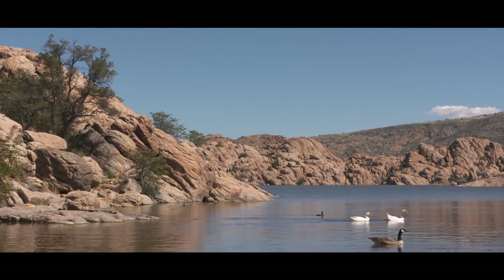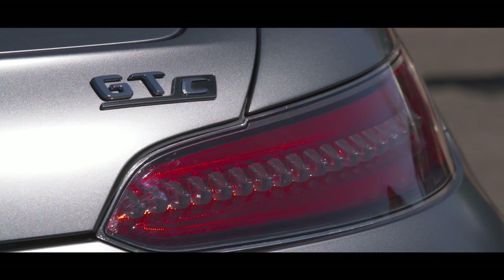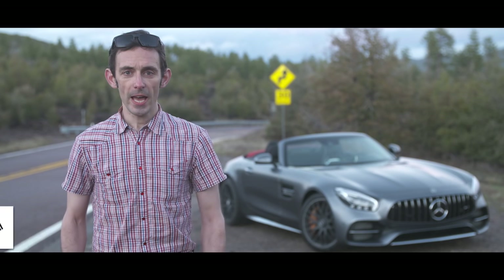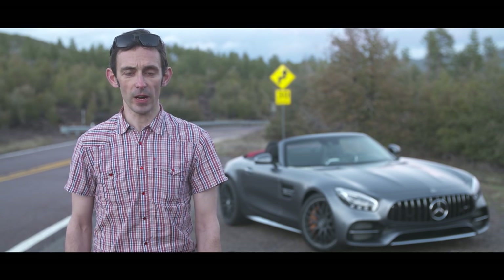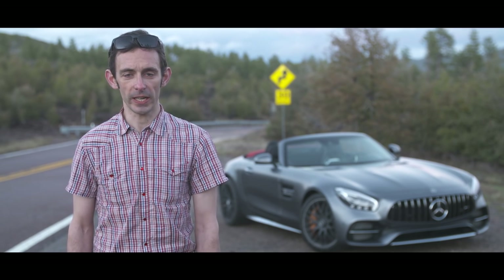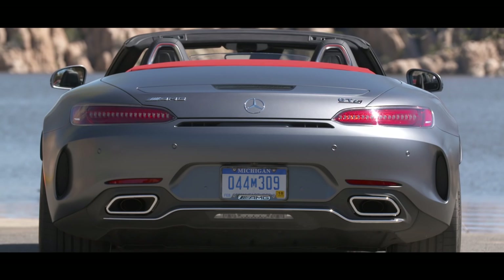Accepted wisdom tells us that the convertible versions of our favourite sports cars always end up being the soft option — more the poser's choice. They end up being heavier, flexier, and just softer than their coupe brothers. Accepted wisdom AMG seems to want to overturn with this new GTC Roadster. It's more powerful than the GTS Coupe, it's got some of the trick bits from the GTR including that car's four-wheel steering and wide body stance, and it's also got the more aggressive Panamericana grille. On paper, this could be the best AMG GT yet.